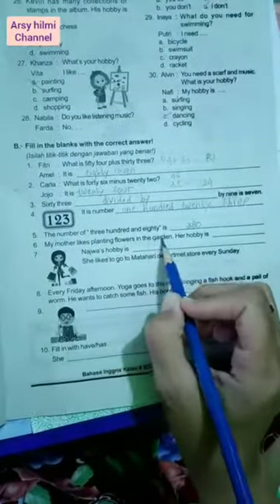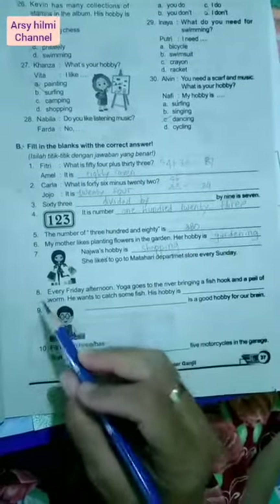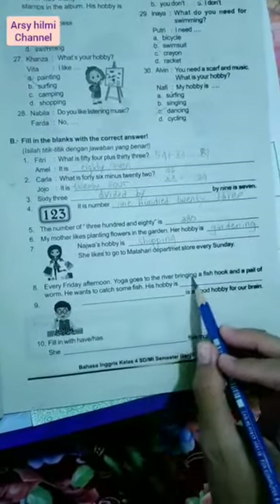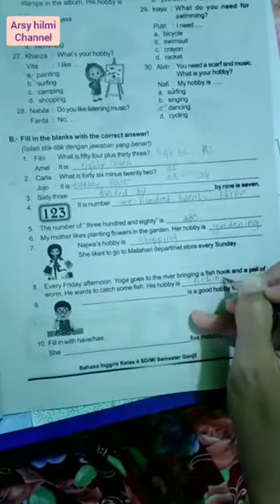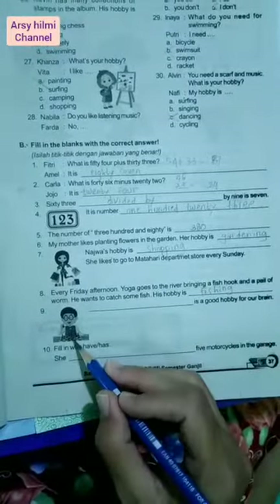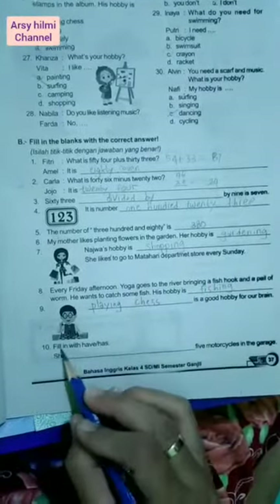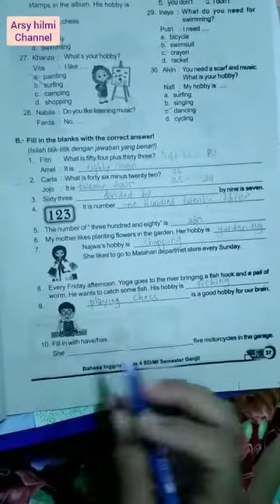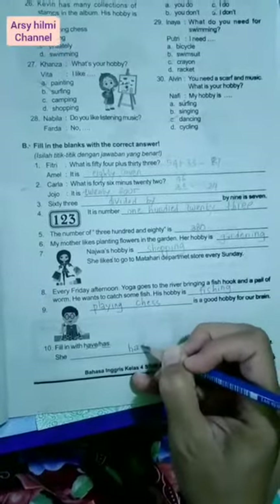Number six: My mother likes planting flowers in the garden. Ibuku suka menanam bunga di kebun. Her hobby is gardening. Number seven: Your hobby involves these items, ini adalah barang-barang belanja, so the hobby is shopping. Number eight: Every Friday afternoon Yoga goes to the river bringing a fish hook and a pail of worms. Setiap Jumat siang Yoga pergi ke sungai membawa kail dan cacing. His hobby is fishing. Number nine: This is bermain catur, in English is playing chess. Number ten: Fill with have or has — 'have' untuk I, you, we, they; 'has' untuk he, she, it. Berarti pasangannya adalah 'has'.